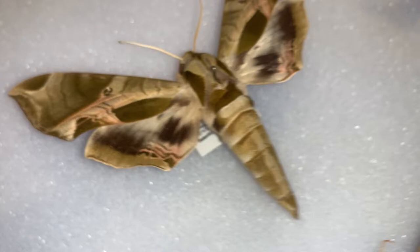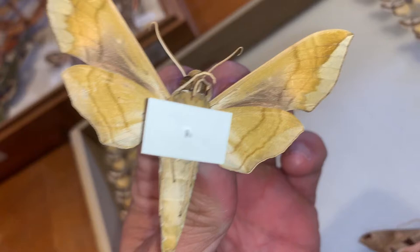The underside is not very descriptive, but it has kind of an olive pattern going on which is quite nice.